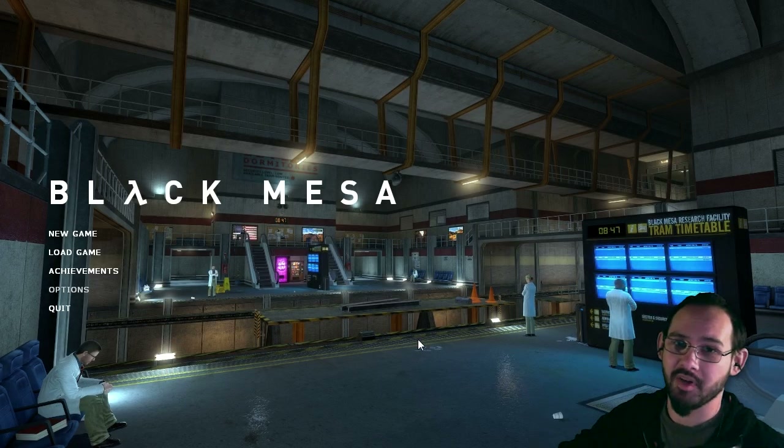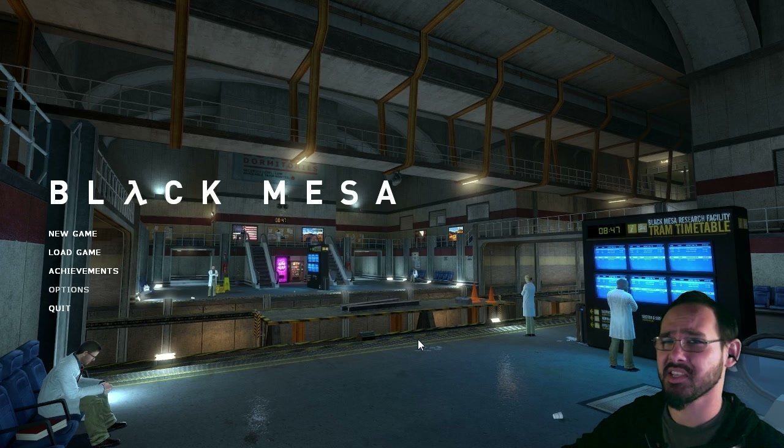Why, hello there! Hey everybody, my name is Hamster and this is Black Mesa, that mod for Half-Life 2 that makes it Half-Life 1-ish looking. Yeah. Let's play it.